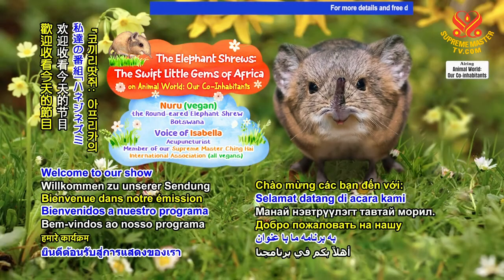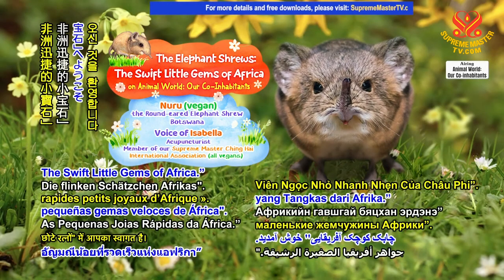Welcome to our show — the elephant shrews, the swift little gems of Africa.